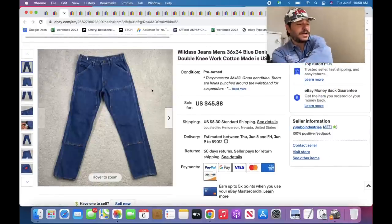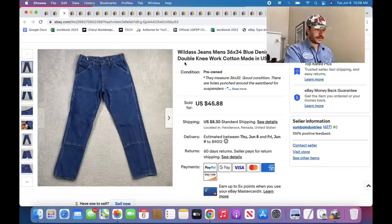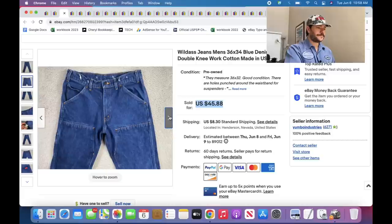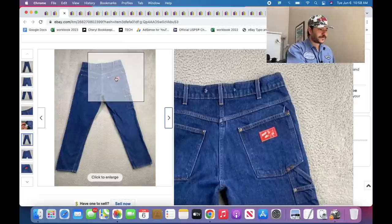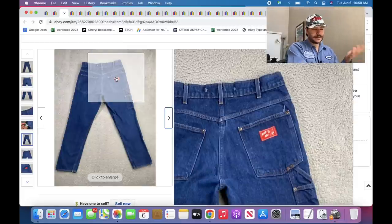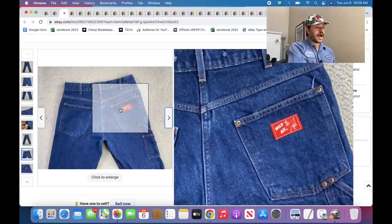New brand to me that I found the other day — look up all the double knees you find. These ones were pretty good. Not a huge sales history on them, but I priced them a little higher than the competition because there were so few listed. For pants, if there's not that many listed and nobody else has your exact size listed, you can kind of control the price. You still have to base it on solds, but you can go up a little bit.